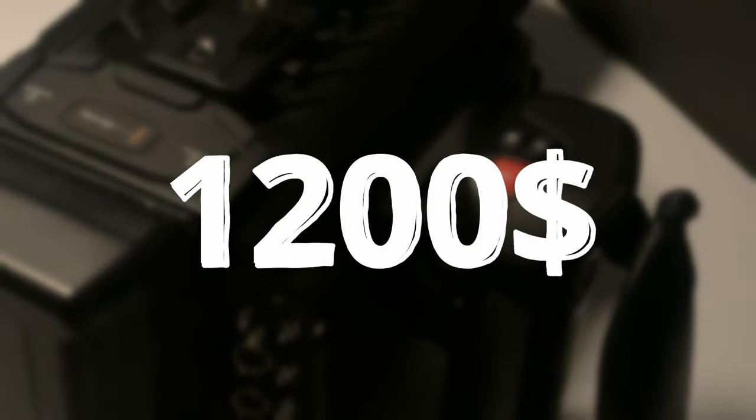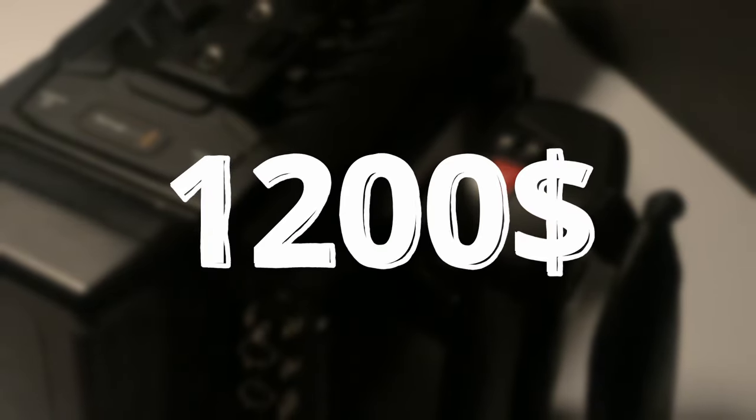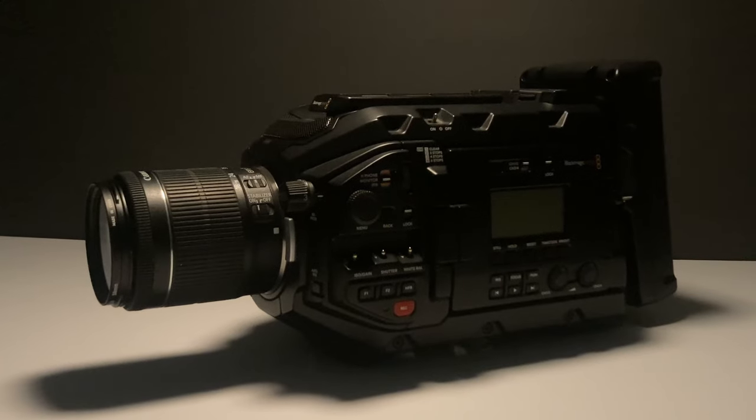What's even more incredible is that I managed to snag this gem on Facebook Marketplace for only $1,200, making it a steal. And considering its age and capabilities, the URSA Mini Pro G1 empowers filmmakers to push the boundaries of storytelling on a budget.